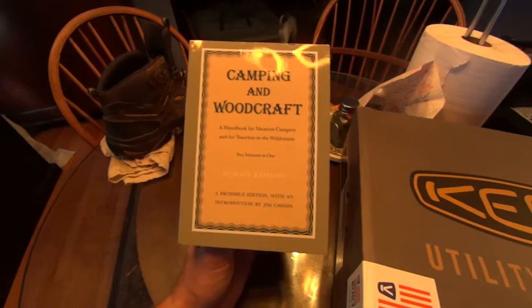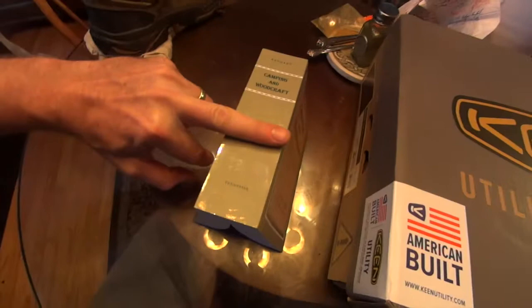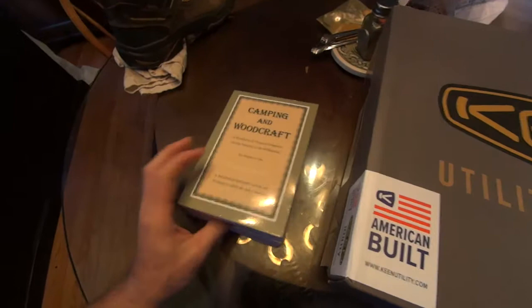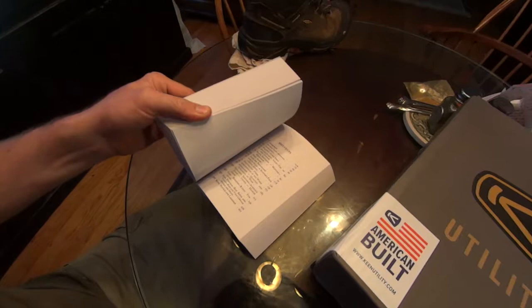Camping and Woodcraft — this is the facsimile edition with an introduction, and this is the Kephart book. You can see how wide it is, about as big as my hand. They call this a convenient size, I guess. The first book is 399, or 405 pages with the index.